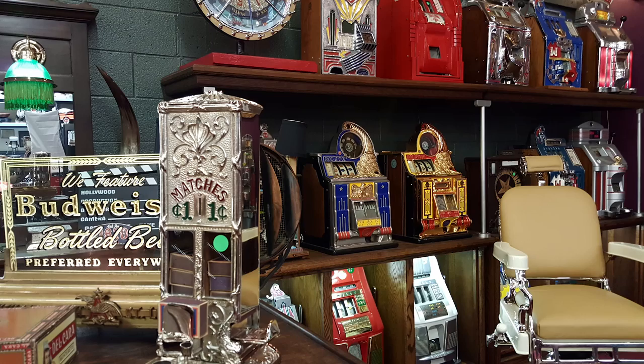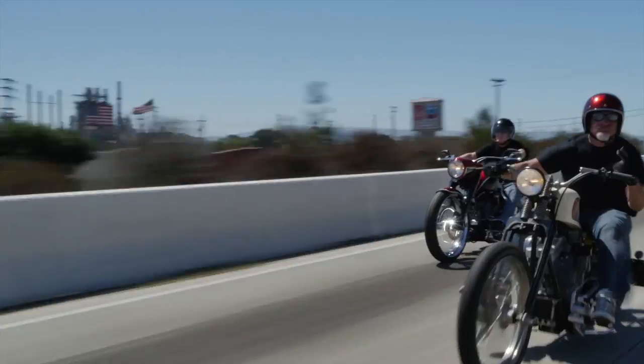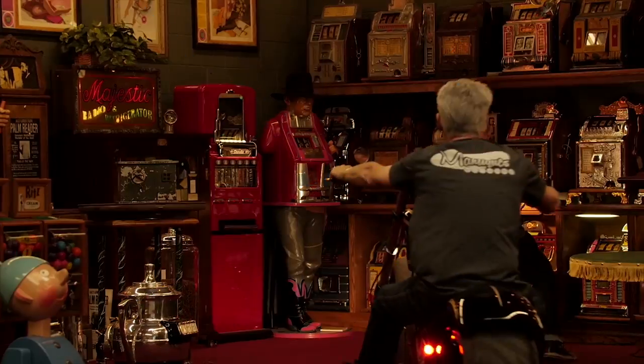These are antiques. These are mantiques. Antique, mantique — these guys sell mantiques. This is their store.